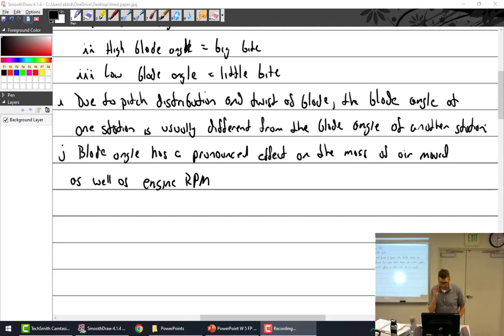All right, now we're recording so behave. I left off yesterday talking about how blade angle has a pronounced effect on the mass of air moved as well as engine RPM. You don't notice it — it's easier to explain in a fixed pitch prop than a constant speed, just because of the way they work, but I guess I could do the same thing with a constant speed.